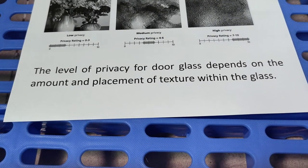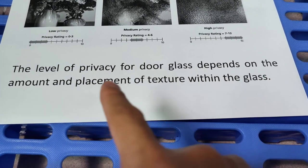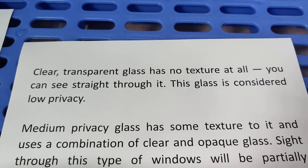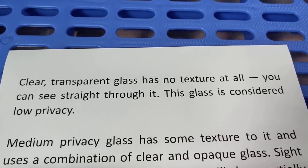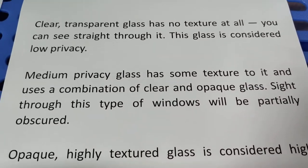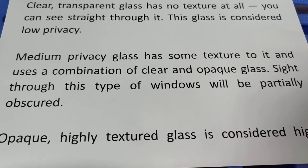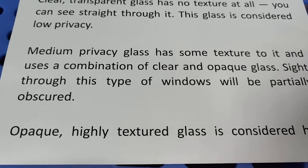The level of privacy for dog glasses or other laminated glasses depends on the amount and placement of texture within the glass. Low privacy, clear transparent glass has no texture at all — you can see straight through it. Medium privacy glass has some texture and uses a combination of clear and opaque glass, so views through this type of window will be partly obscured.